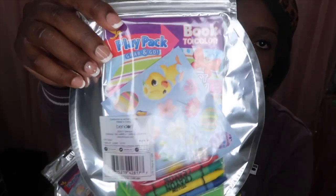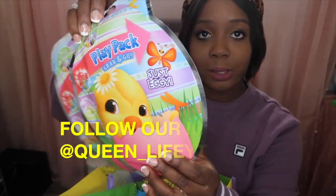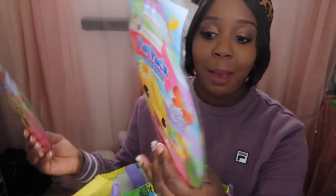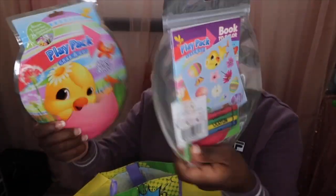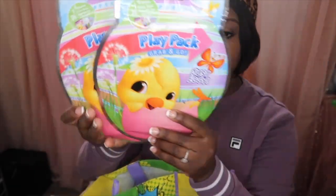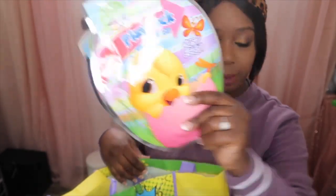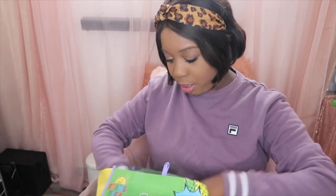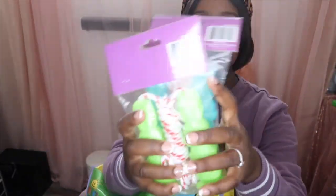The next thing I got was these play packs — just these cute little activity sets. I always like to get these for when we're going somewhere or traveling; I'll have them in the car coloring, or if they just need something new to do. I love these little things.